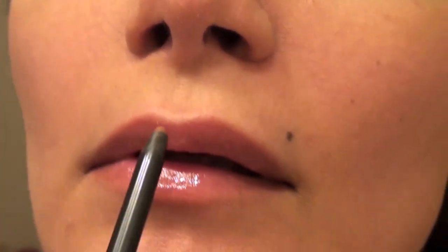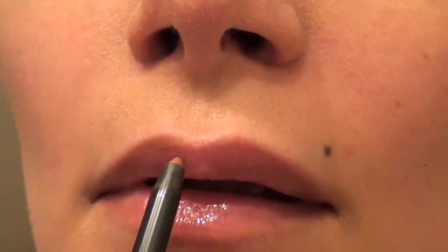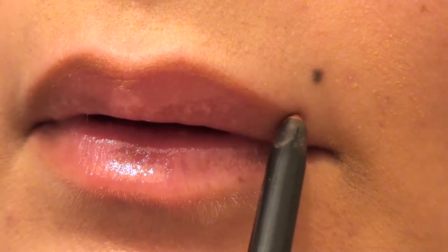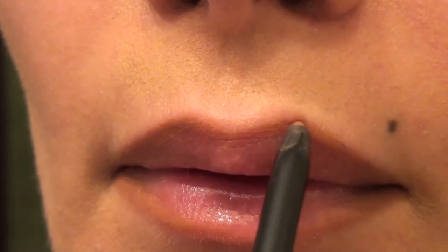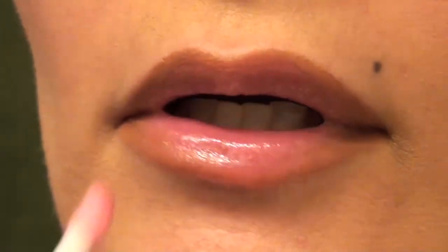I use a nude lip liner from Cream Ola — since it's nude you won't see the liner all over your lips. I line my Cupid's bow and then fill it in with MAC Lip Plush Glass in the shade Bountiful, which I absolutely love. You want to stay in the bottom and top parts that you colored in.